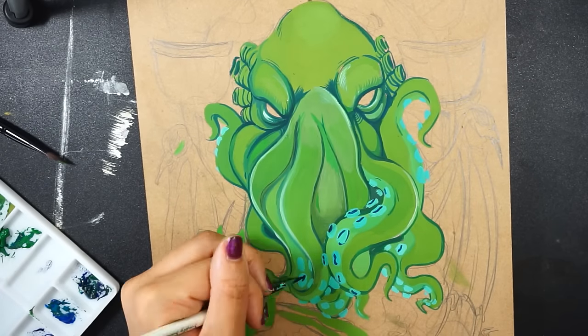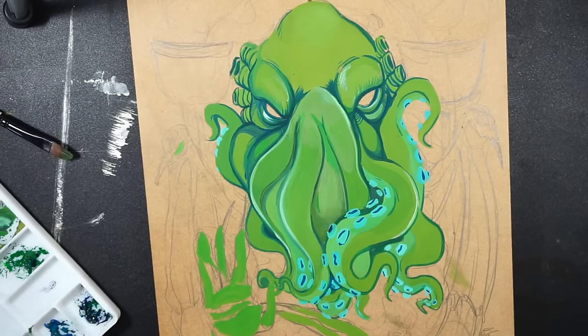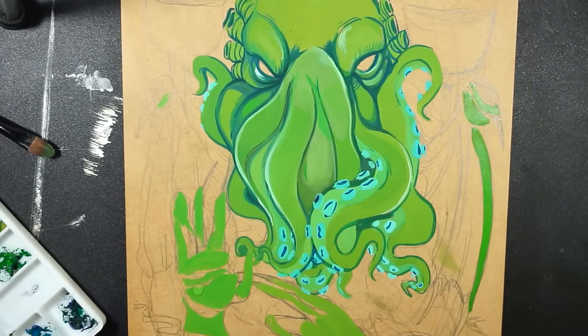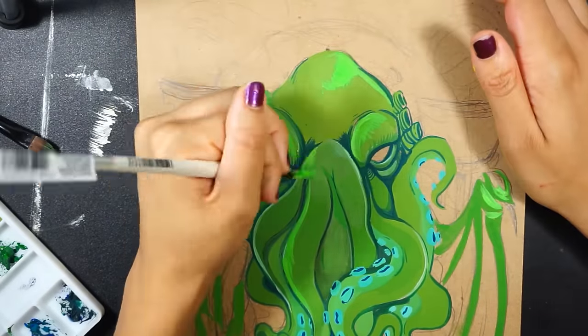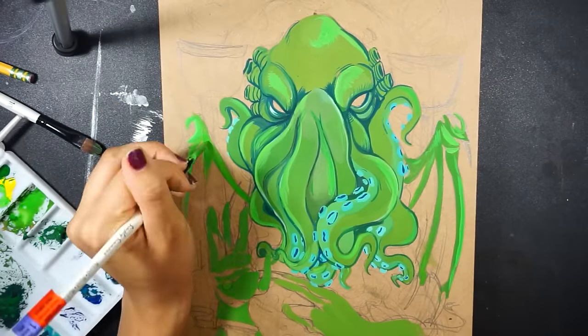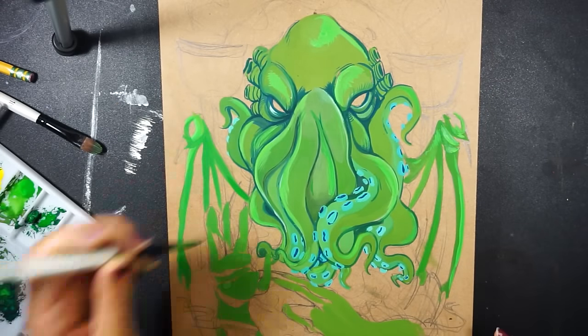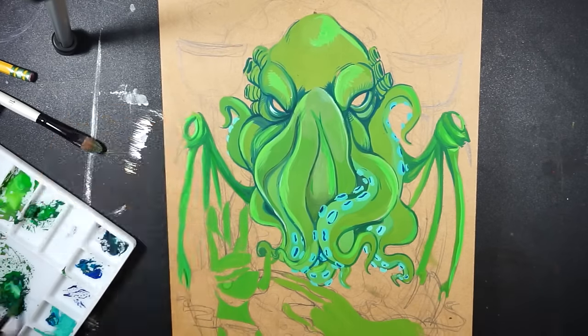I think I like that the Winsor & Newton gouache is able to reactivate when I wet it, because I can go back over an area with a new color and blend it if I want, which is what I did for this painting. It's kind of a cool thing that I like about gouache paints in particular.